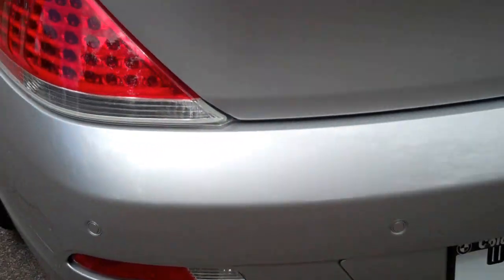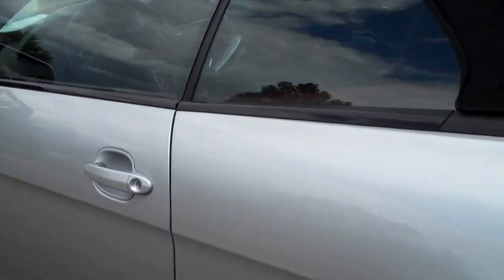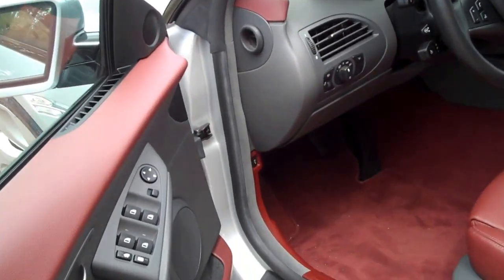This car started out as a European delivery, so these folks are just taking delivery of their new one about a week ago — they're doing another Euro delivery in Europe. The bolsters on this are absolutely perfect.